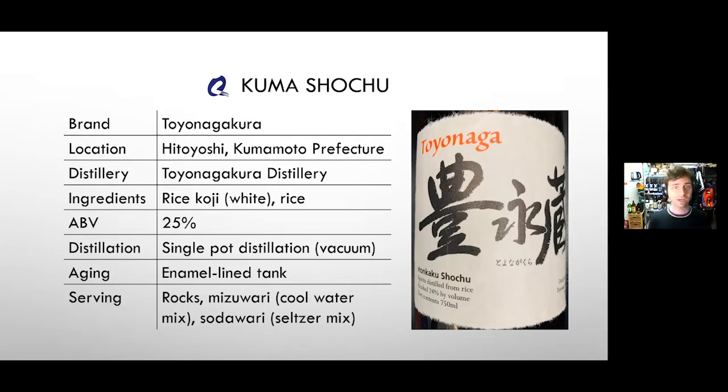It has fruitiness, some ginjo qualities, and it's lovely by itself neat or with ice. You can drink it mizuwari — ice plus added water, stirred — or do something like a highball, which is very refreshing. Note that this is actually sample number two. We chose this order because the vacuum distillate contrasts nicely with the atmospheric distillate you'll try next, even though both are made from grains.